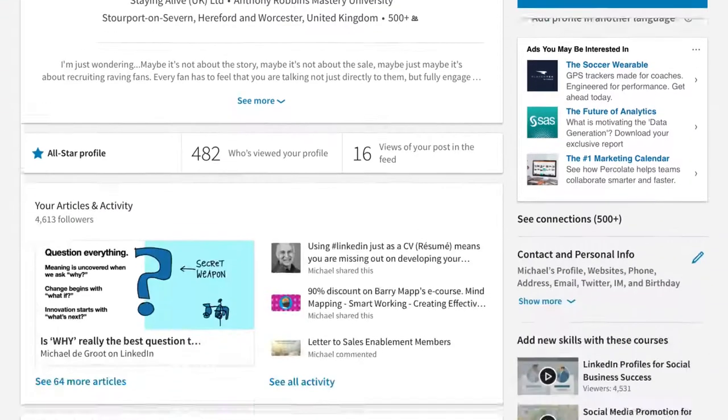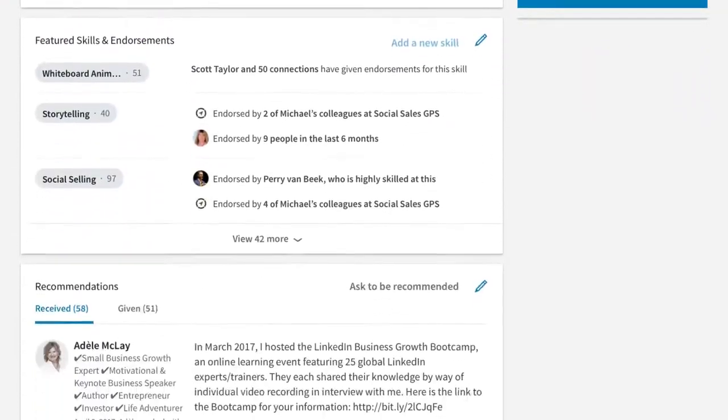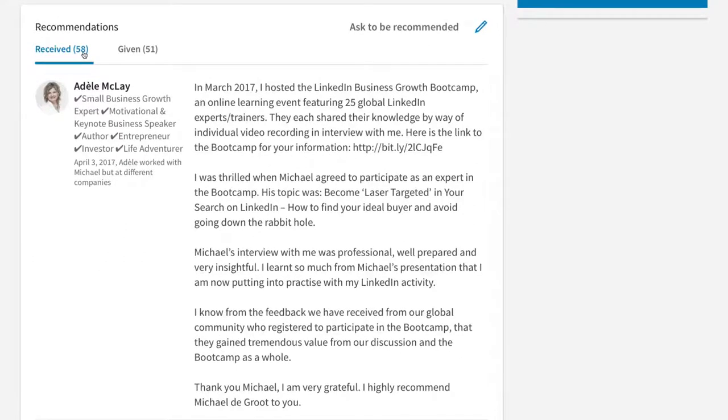Here's my profile. I'm going to scroll through until we get to recommendations. Here they are — I've got 58 recommendations, and the last one shown is dated April the 3rd. So I thought, where is it? Why hasn't the May the 2nd one shown up?